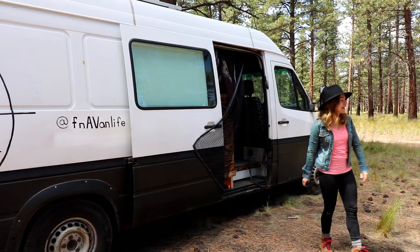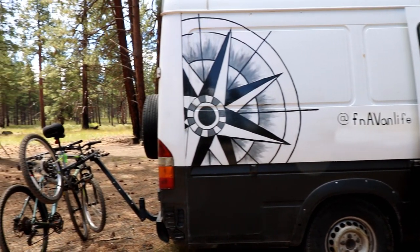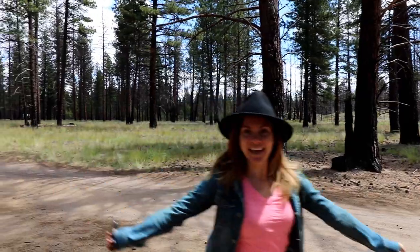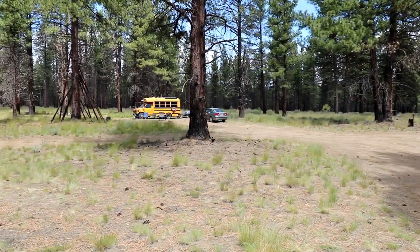Welcome back to another episode of Map It Monday. Today we are at an amazing campground. This campground is conveniently just outside of Bend, 10 minutes away. Also there's a golf course right across the street if you really want to go golfing — there's an activity for that.